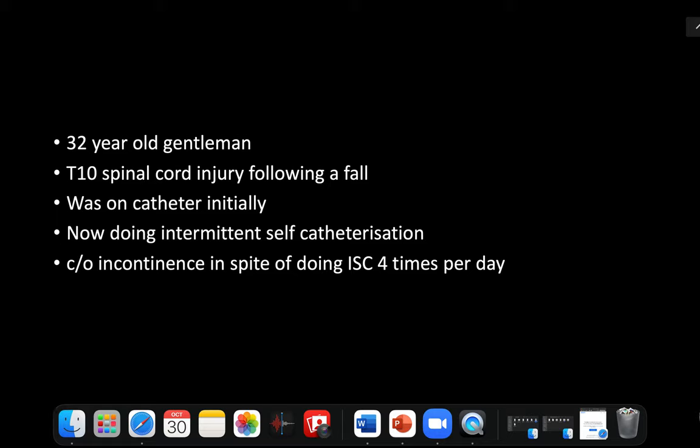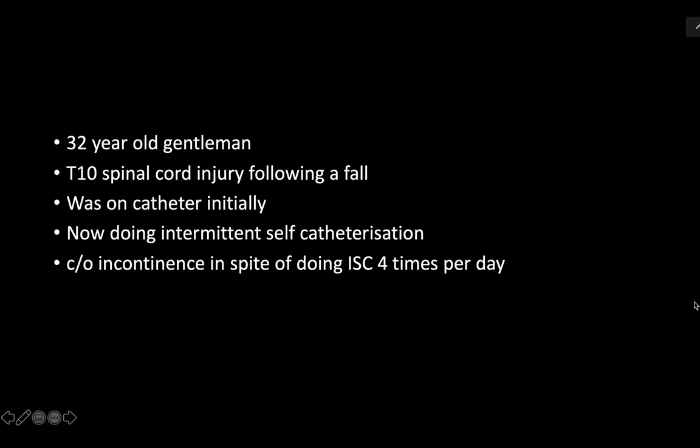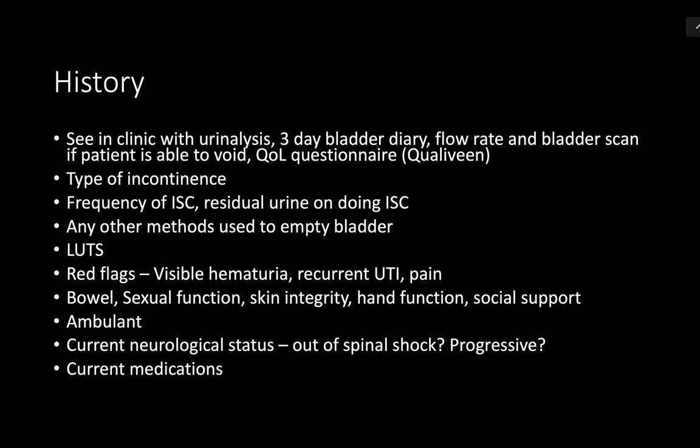I will see this patient in my clinic. On arrival he will have a urine dipstick. I will take a focused history about the time of the initial injury, the progress of injury, progress of his symptoms over time. I will ask about his voiding and storage urinary symptoms.